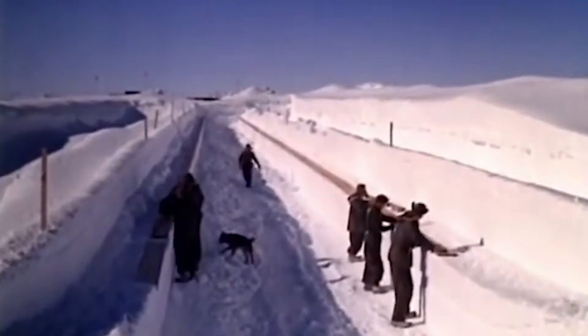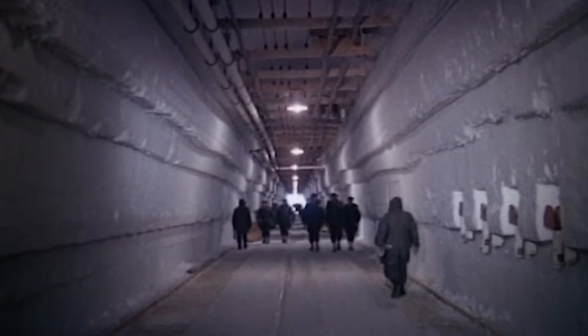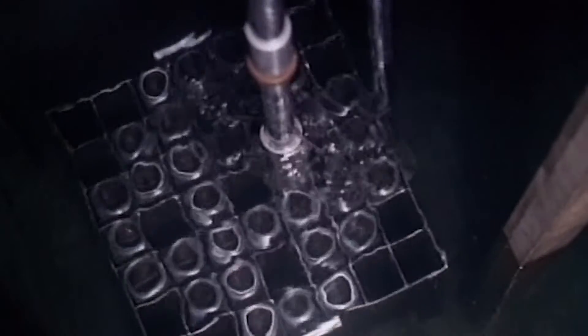What they actually built beneath the ice of northwestern Greenland was an experiment in living called Camp Century. Camp Century was practically a city within a glacier. It housed 200 U.S. soldiers and had its own theater, shop, and chapel — all powered by a nuclear reactor.